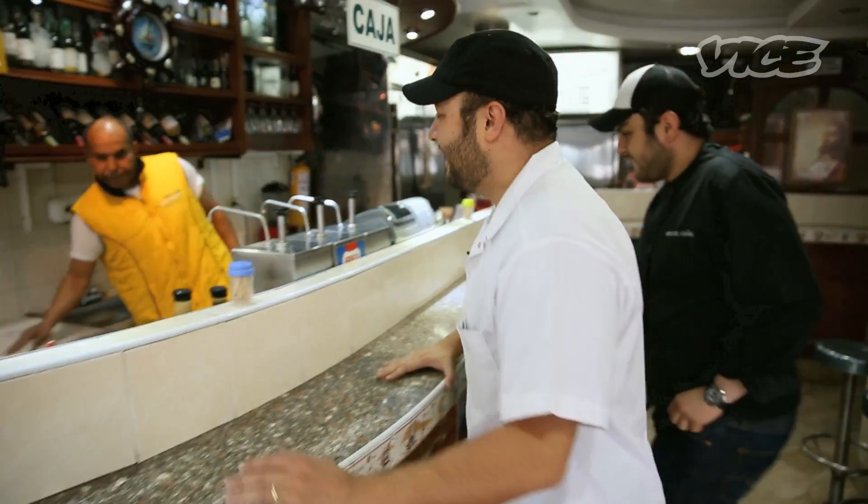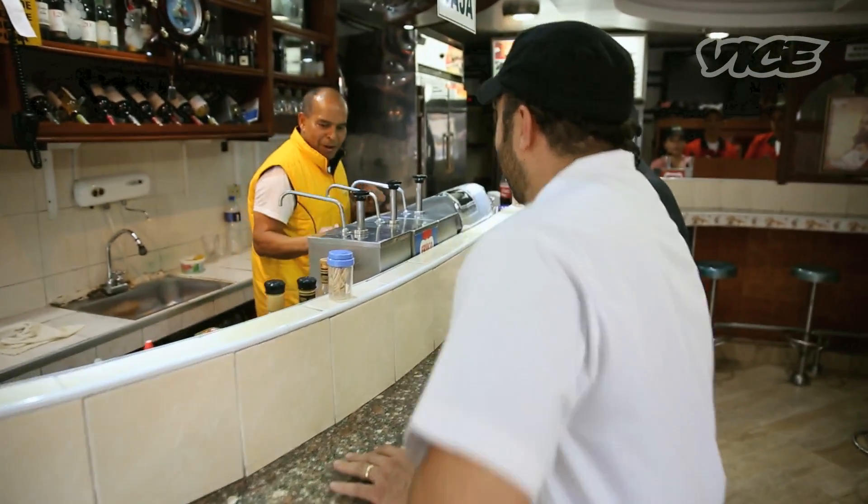Brisas del Mar — my sous chef Miguel got me into this cevicheria. We usually go there in between shifts, between lunch shift and dinner shift.